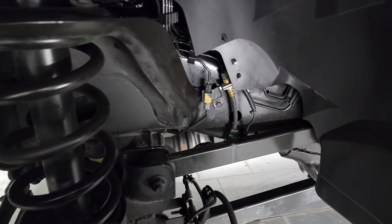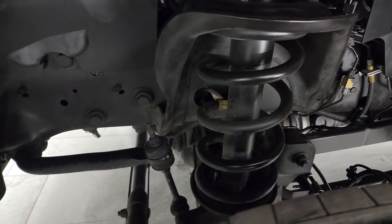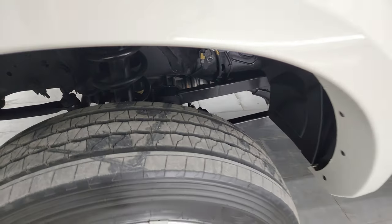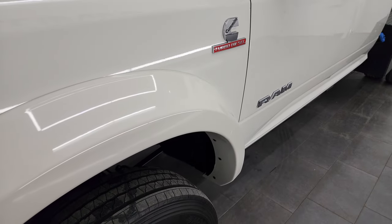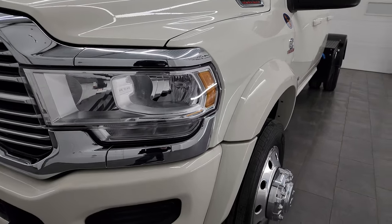Frame and underbody is exceptionally clean. This is a one-owner clean title history, clean Carfax. I believe it was purchased in New York, but it spent most of its life in Florida. The only real imperfection on the entire truck is one little bit of touch-up on the fender there. But other than that, the truck is in like-new condition.